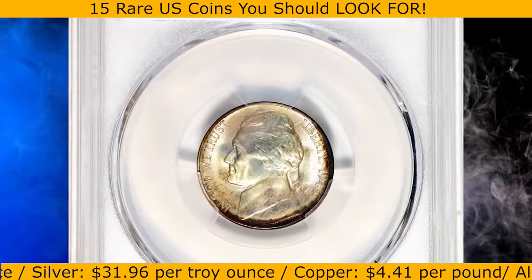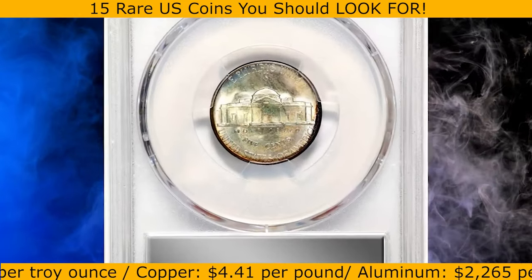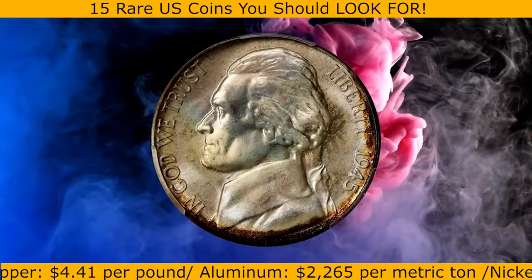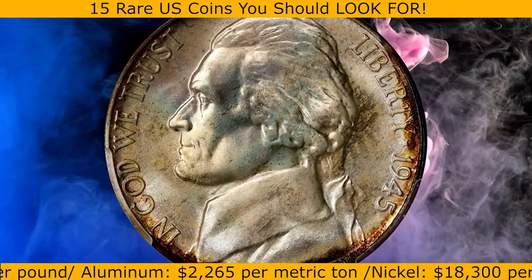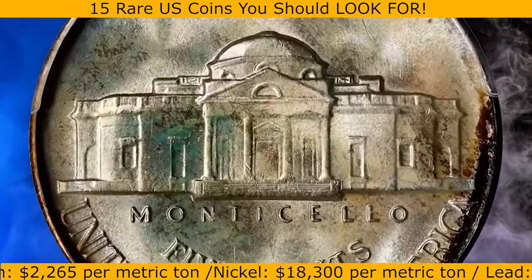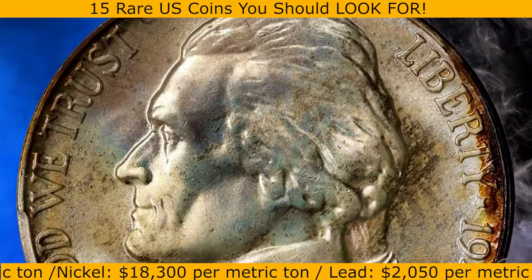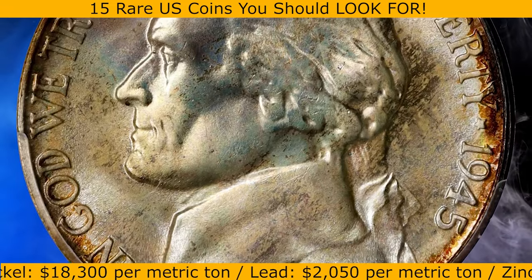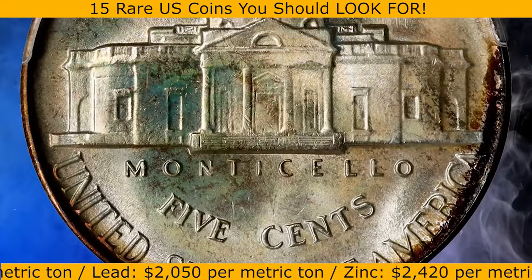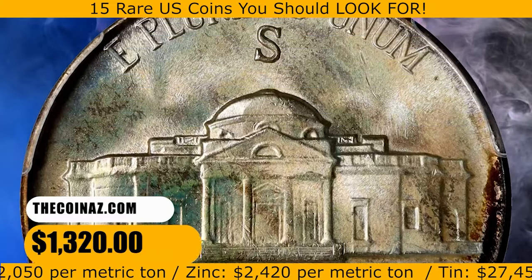This is a 1945-S Jefferson nickel in mint state 68. Both sides exhibit subtle but colorful oil slick patina that is accented at the selected border areas by some deep russet brown toning. Although not quite full at the center of the reverse, the strike is well above average — better than that often seen on '45-S nickels, as dictated by a superb grade rating. There are no marks or other surface distractions. It was sold for $1,320.